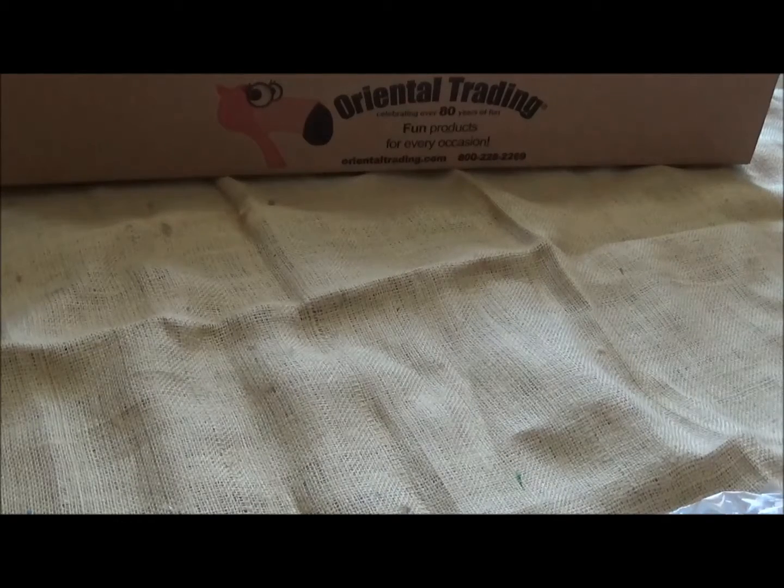Hey guys, this is Amy from the House of Falsies. Today I received my package from Oriental Trading Company and I'm about to show you what's inside. I'm super excited because this is my Valentine's Day order. I'm going to throw a sweet little Valentine's party for the kids in my daycare, and I know they're gonna love it. Let me give you the rundown, and then after I show you the box I'll pause and show you what some of these projects end up looking like.